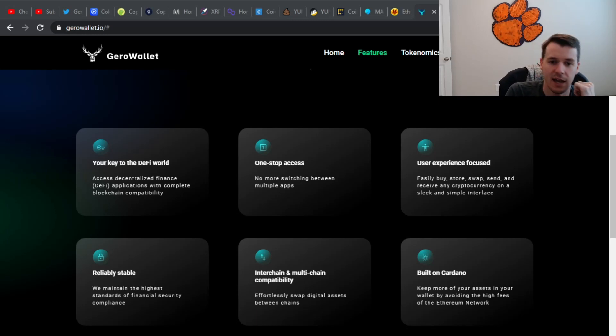Let's go ahead and look at some of their feature set. They want to have the key — like a one-stop shop for the DeFi application and DeFi world. They don't want you switching between apps; they want it all to be in one app or wallet. They definitely want the user experience to be the focus, which I think is good. I always do like a user-friendly UI.